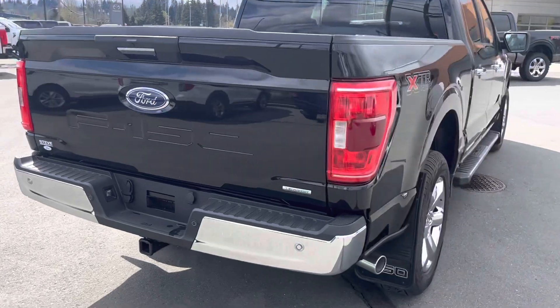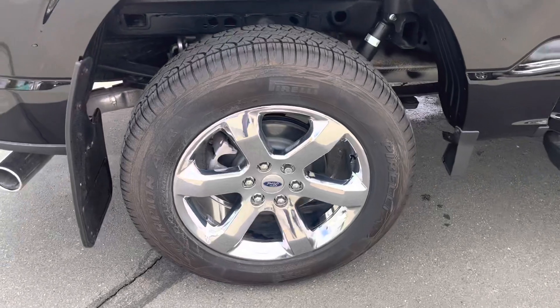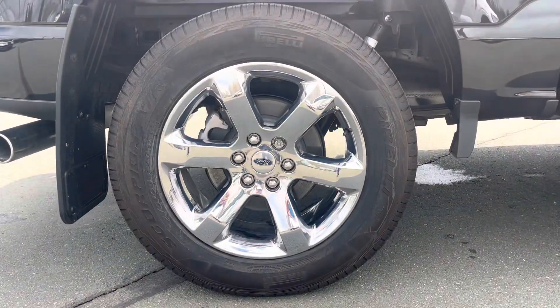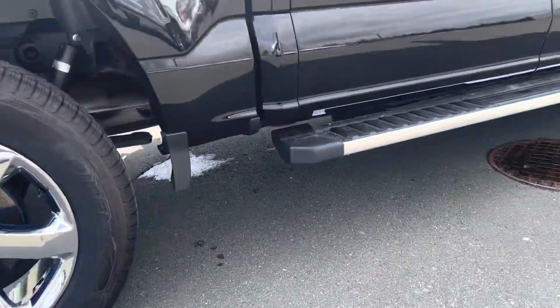There's your XTR chrome badge, rear LED tail lamps, and you've got a reverse sensing system in this truck as well. Trailer tow package, rear mud flaps, locking wheel nuts. I'm going to take a close look at the 20-inch chrome-like rims — as you can see, it's a beautiful truck. Another look at those running boards for you too.